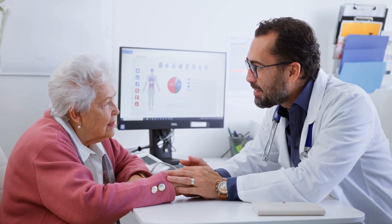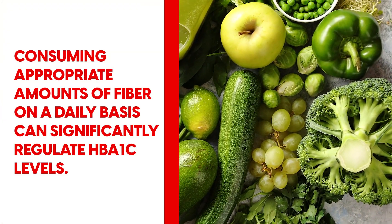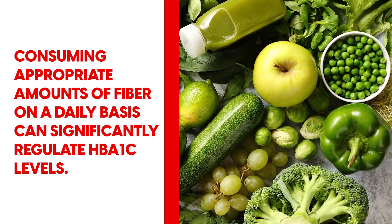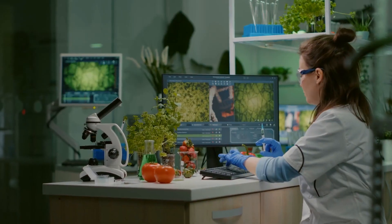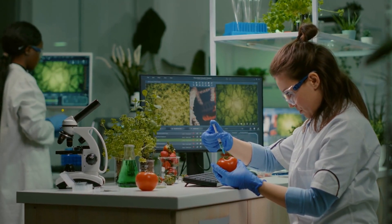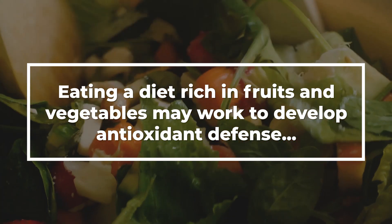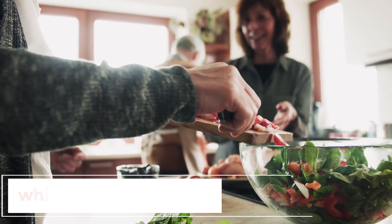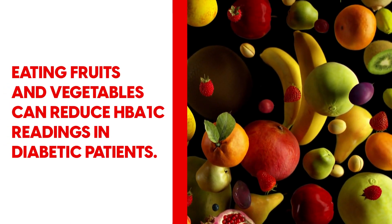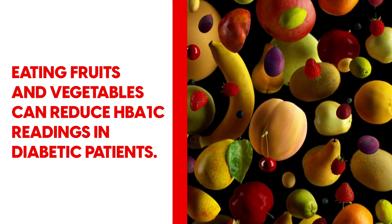A recent study of type 2 diabetic participants found that consuming appropriate amounts of fiber on a daily basis can significantly regulate HbA1c levels. A separate study investigating the effect of fruit and vegetable intake on HbA1c scores found that eating a diet rich in fruits and vegetables may work to develop antioxidant defense, which can reduce glycosylated hemoglobin. Thus, the study concluded that eating fruits and vegetables can reduce HbA1c readings in diabetic patients.